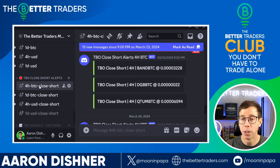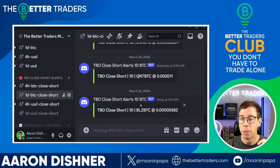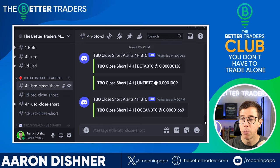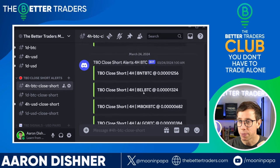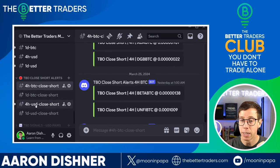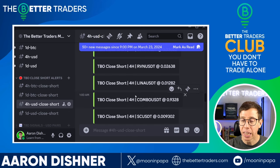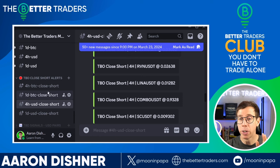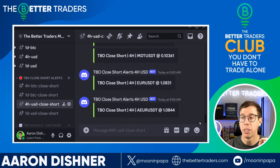In the Discord, we have four channels: four-hour Bitcoin pairs, one-day Bitcoin pairs, four-hour USD pairs, and daily USD pairs. You can see tickers like Band, DigiByte, Quantum, and SNX popping up. When things are bearish, we see more alerts firing here because these are our early reversal alerts for all our USD and BTC pairs. It's a great way to be alerted to what could be changing, flipping, or pumping.